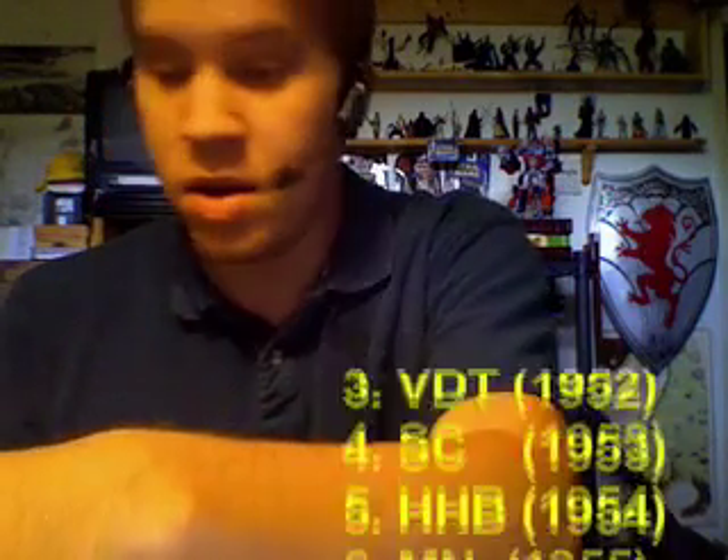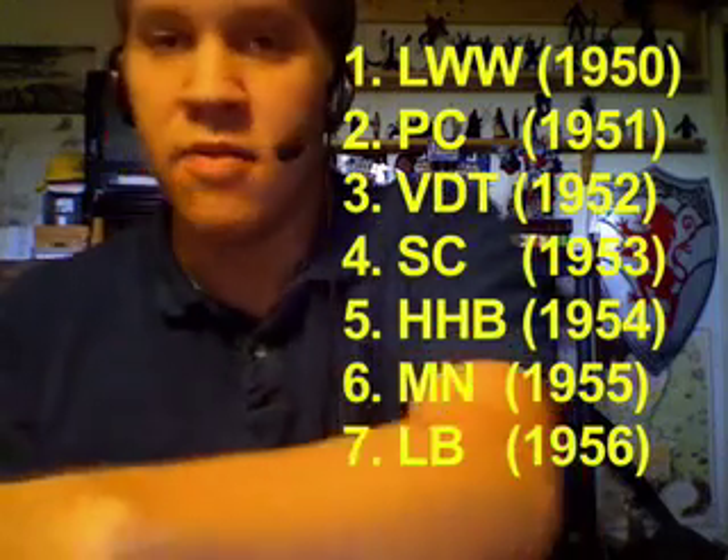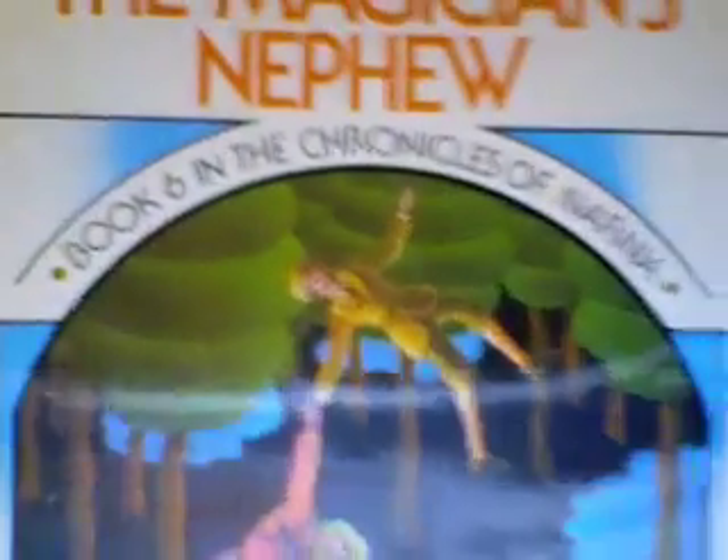Then, several years later, he published one book a year: Prince Caspian, Voyage of the Dawn Treader, The Silver Chair, The Horse and His Boy, and finally The Magician's Nephew — which, as you can see, was book six in the Chronicles of Narnia.